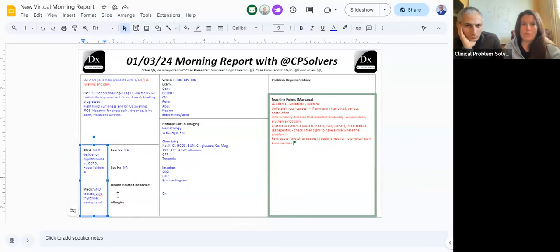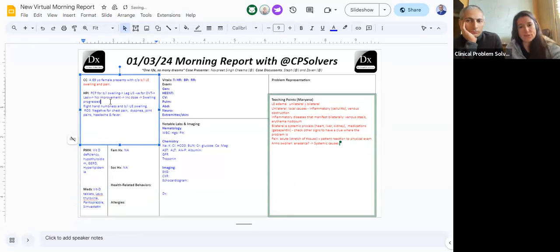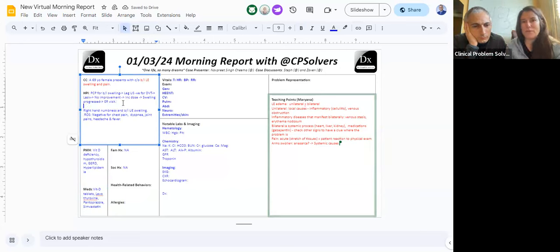This brings up the question of: is this person actually developing anasarca — diffuse swelling all over the place? The fact that there's arm swelling really moves us into those systemic categories and makes me want to quickly look at the renal category, while not completely writing off hepatic or cardiac causes. The rapid onset of this arm swelling, and the quick involvement of the arms in the story, stands out to me as a unique feature that makes it maybe not run-of-the-mill heart failure or cirrhosis.